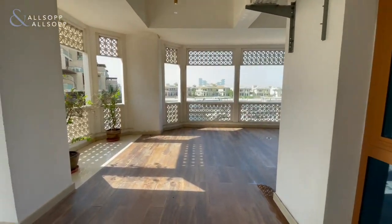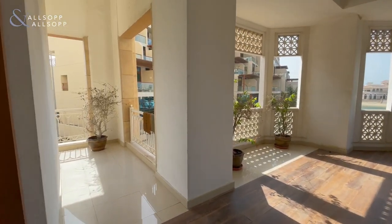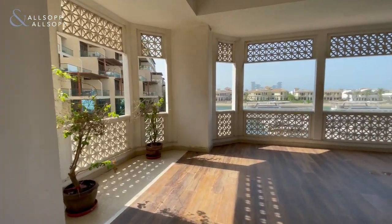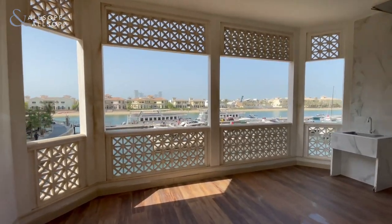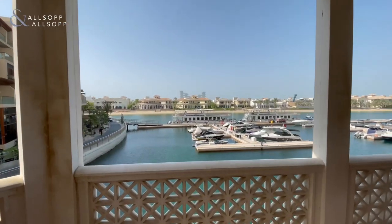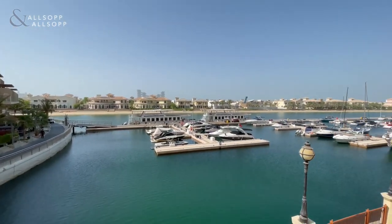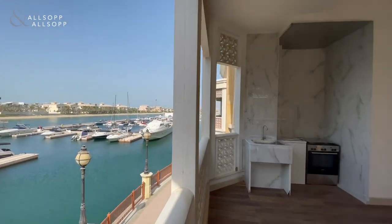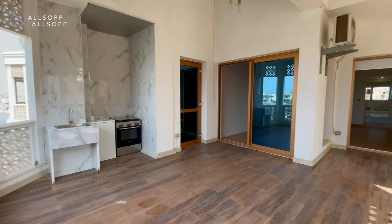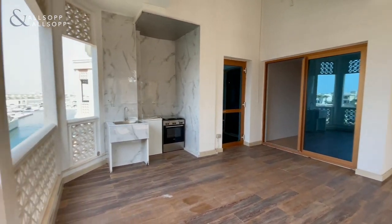Walking out onto the third balcony, just on the left-hand side there is another section of the balcony which can be used to suit your needs. Again, absolutely wonderful views just off the beautiful Fronds, and just a little room just through there as well.